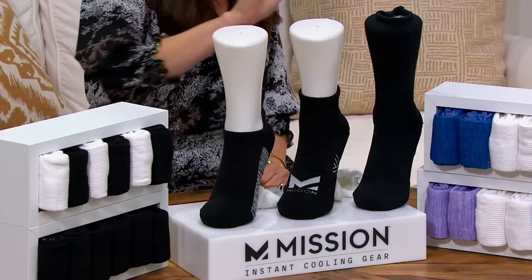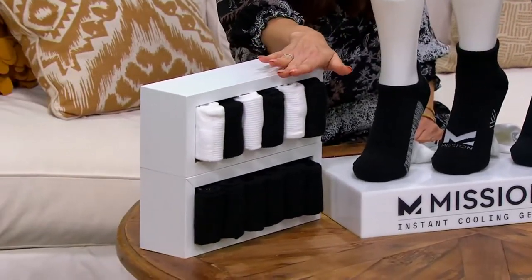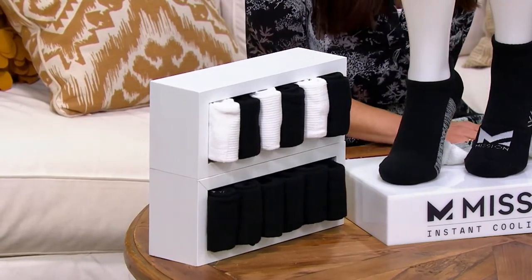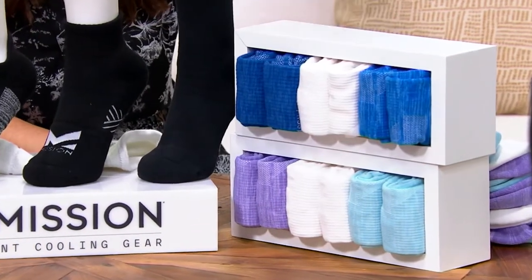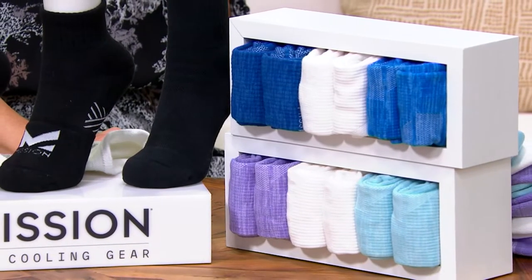The crew sock is going to go up your calf. Then you're going to let us know what colors you want. We have them in black and white, so you can get all black, or three black and three white. You can get them in blue where you get two shades of blue and white, or the pastels where you get a turquoise, a white, and a lilac. The blue and pastel are exclusive to QVC.